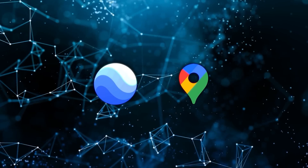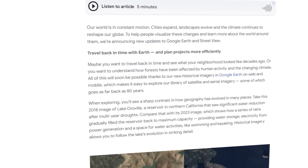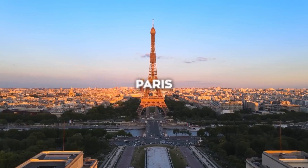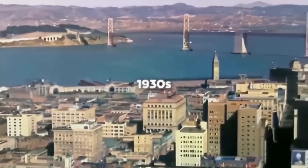First, let's talk about the most impressive part of this update: the Time Machine feature. It's designed to let users virtually travel back in time, with historical imagery that spans nearly 80 years. In select cities like Berlin, London, Paris, and Warsaw, this historical imagery even goes as far back as the 1930s.